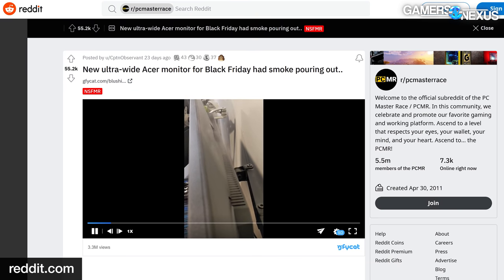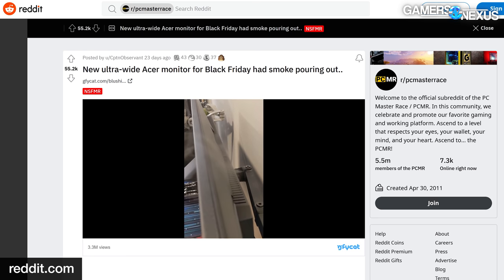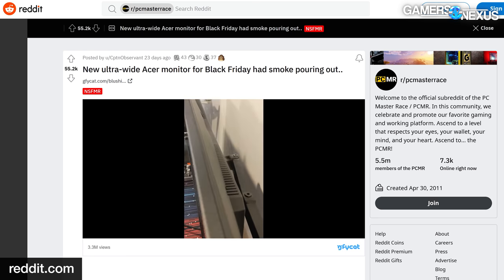We also purchased two monitors from users on Reddit who had explicit video failures. We're going to look at the two user monitors, see what their failures were, and we're going to see if we can reproduce the failure on a brand new monitor. Let's get started with the XV340CK.